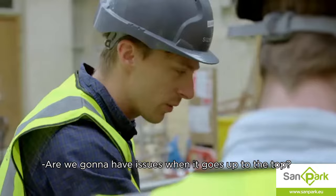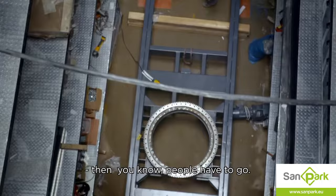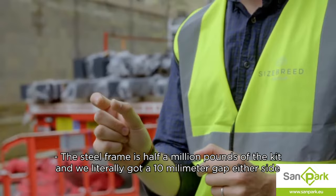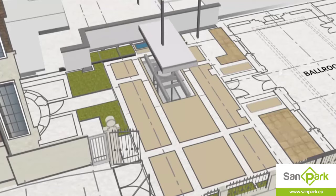Obviously it's quite tight — it's very tight. Are we going to have issues when it goes up to the top? I give people plenty of chance to perform, but if they're not going to perform, then people have to go. The steel frame is half a million pounds worth of kit, and we've literally got a 10 mil gap on the side, so it all has to fit, otherwise it goes back to Turkey.